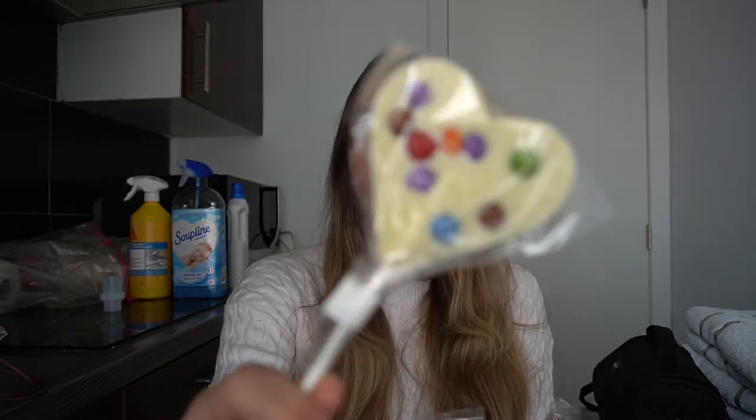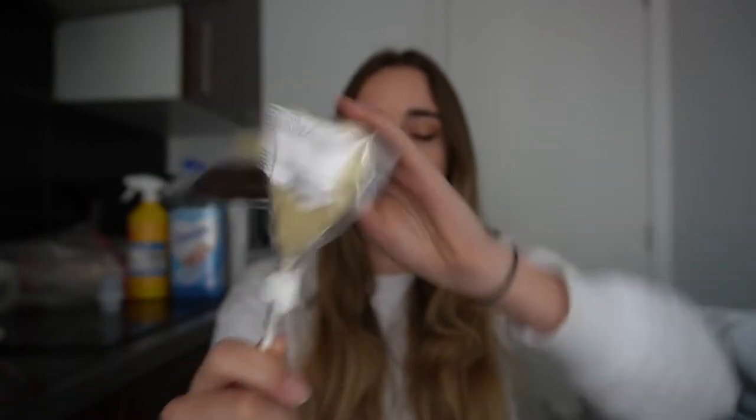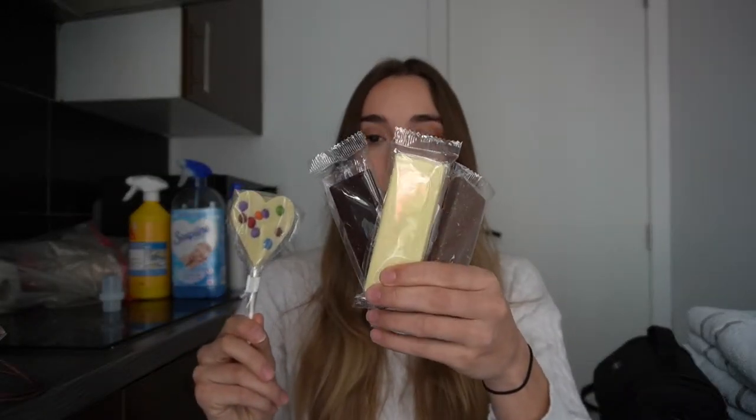Even though the museum itself was a letdown, the Chocolate Museum is where they make fresh chocolate and they're experts. So I bought some to try on camera — a milk, a white, and a dark chocolate bar to try all three classics. They also really like Smarties in Belgium and put them in everything, so I got a white chocolate Smarties bar as well since it was recommended everywhere. I'm going to take a bite of each and give my thoughts.